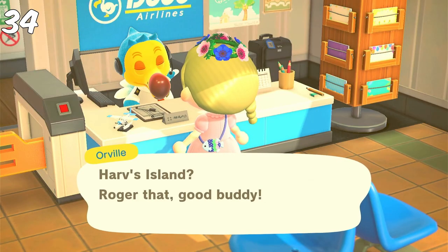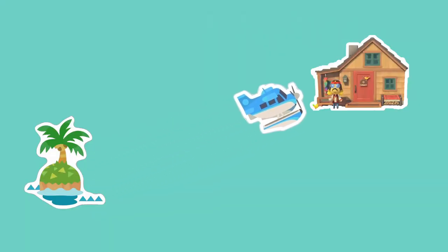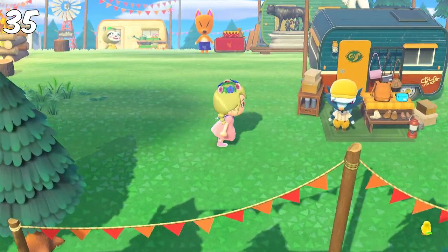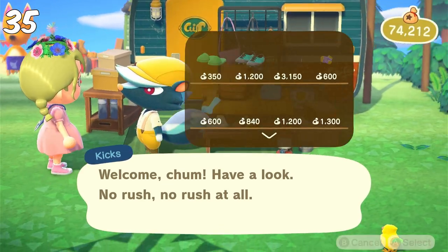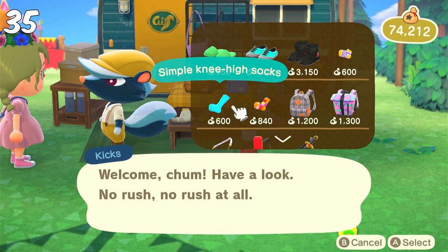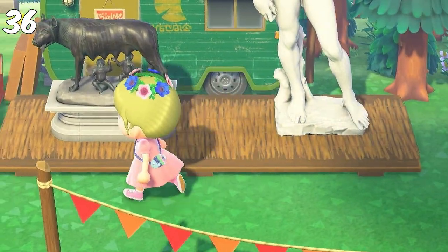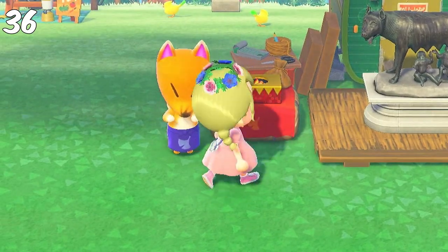Now we're going over to Harv's Island. Today is a Monday, so we get a restock for almost every stall, which is quite exciting. I usually start on the right because I'm all about the shoes and bags, which you usually can't get at Able Sisters. So I'm checking Kicks' inventory to see if there's anything I don't have yet or any color variant I'd like. After that, I go right over to Redd's — I look at his art to see if there's anything I don't have yet or if anything is real or can be used for decoration.